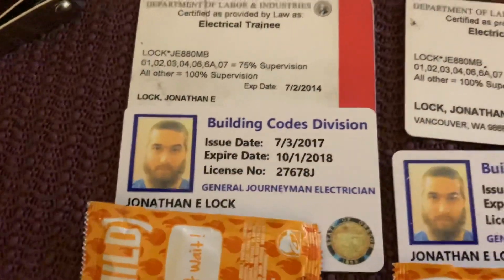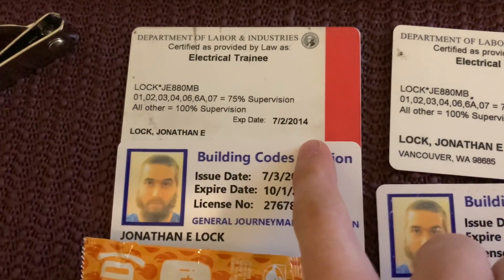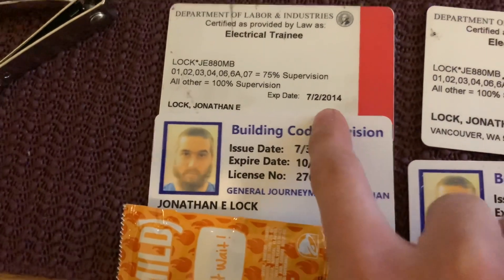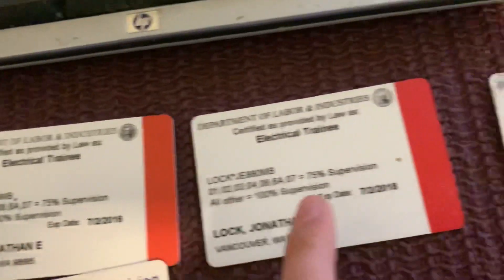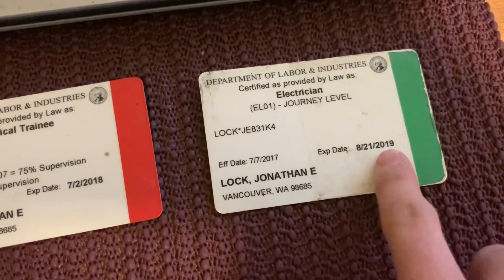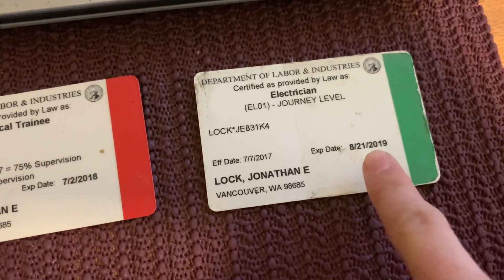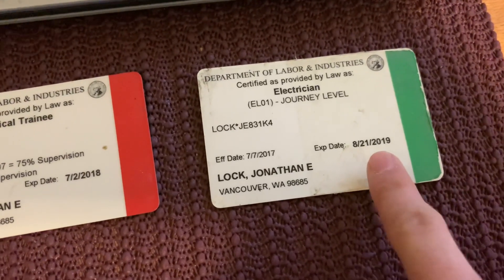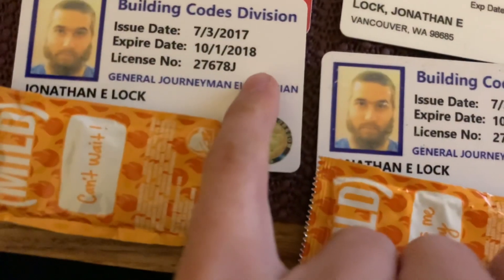Right here are my old licenses. One from 2014 when I started — I probably had one from around 2011 that was handwritten. Then 2014, 2016, 2018 as a trainee apprentice. When I got my journeyman's card it turned green in 2019. The one I have now is good till 2022, so hopefully the class I just took adds another three years to that till 2025 — but I'm not sure.